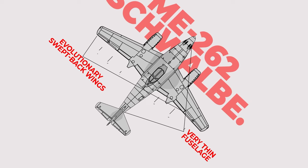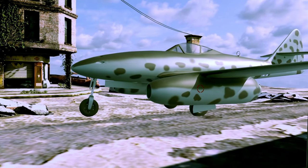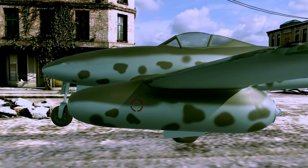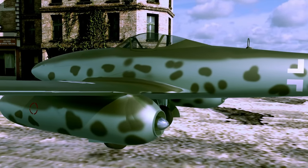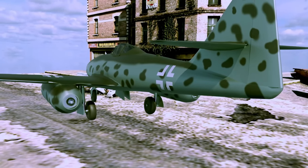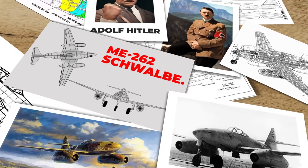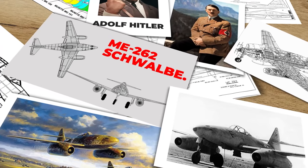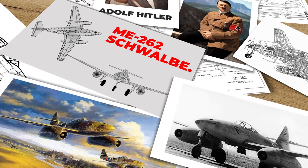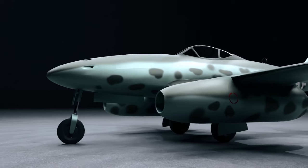The Me 262's failure is a cautionary tale for future aircraft development, highlighting the importance of careful planning, thorough testing, and a realistic assessment of the challenges ahead. The challenges the Schwalbe faced in development, deployment, and combat demonstrated the importance of a comprehensive approach to aircraft design that takes into account factors such as logistics, maintenance, and reliability. Despite the obstacles faced, the Me 262 Schwalbe remains a testament to the power of innovation and ambition. Its legacy lives on, inspiring designers and engineers to continue pushing the boundaries of what is possible, and its impact on the future of aviation is immeasurable.